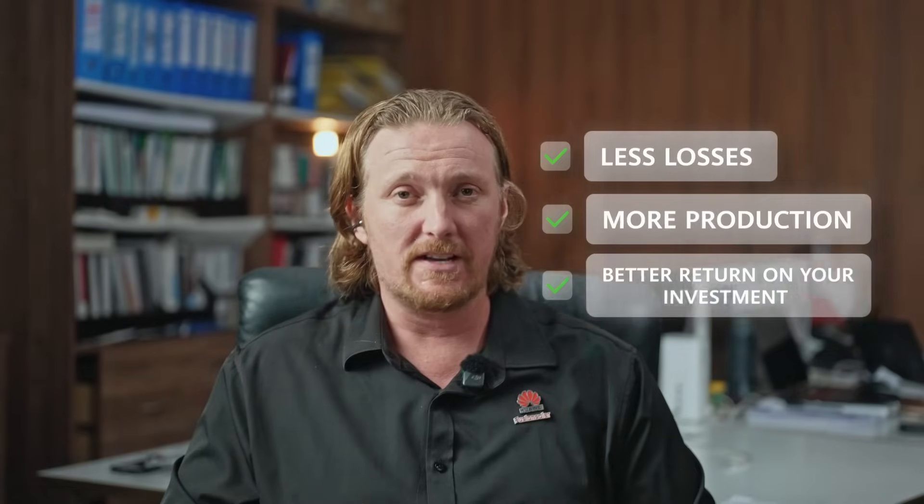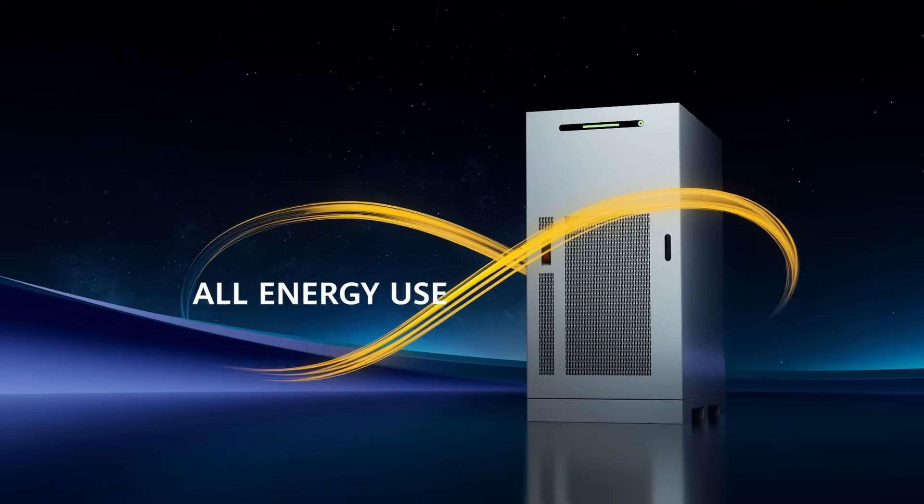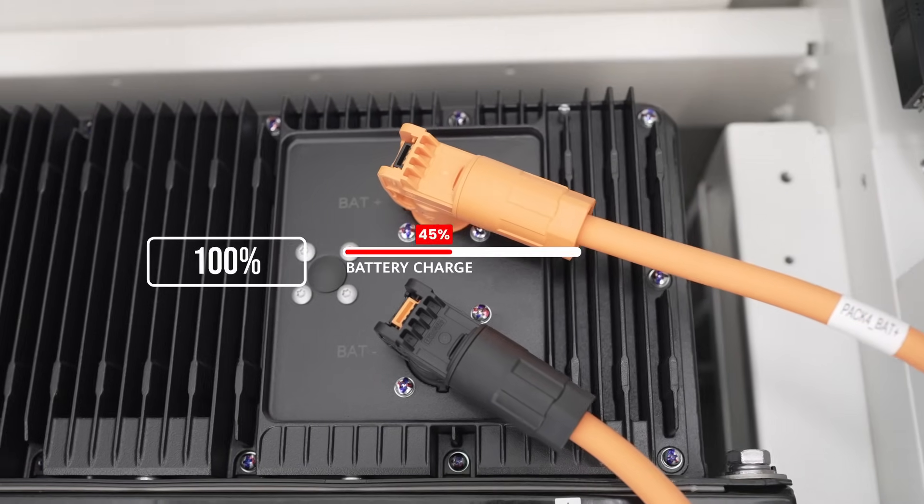Less losses, more production, better return on your investment. And with this battery you can use all of the energy inside, going up to 100% depth of discharge, so you get all of the energy you pay for.